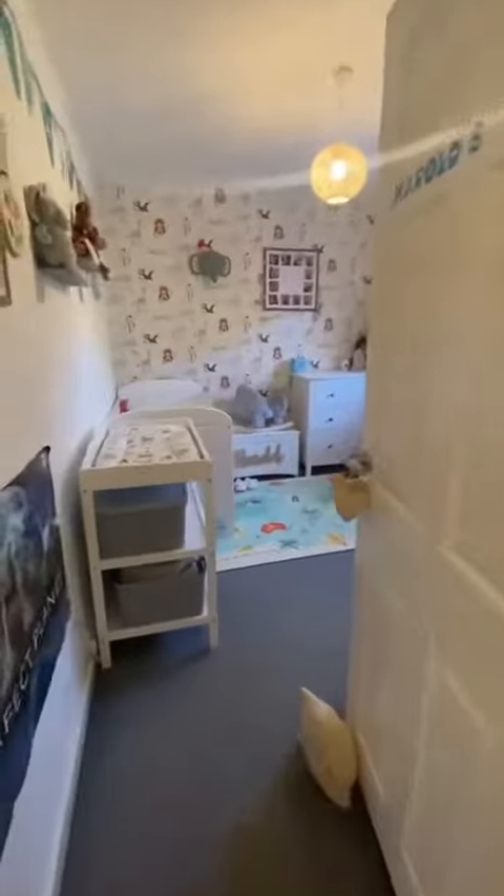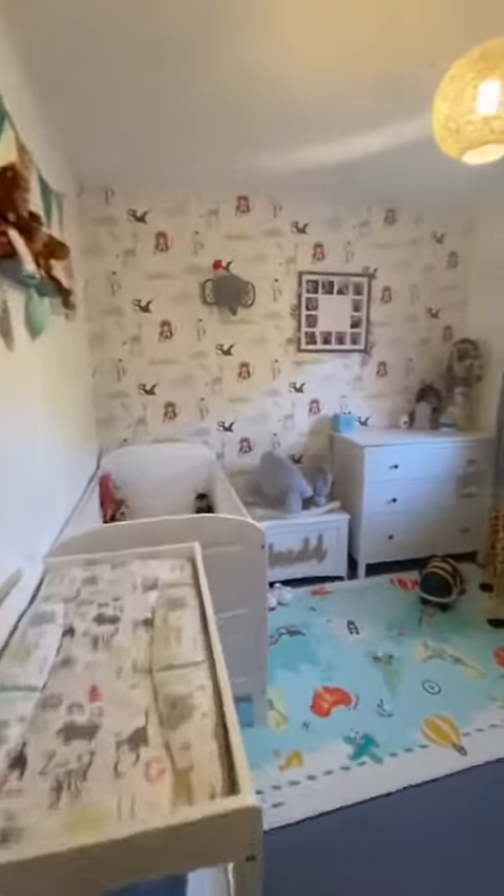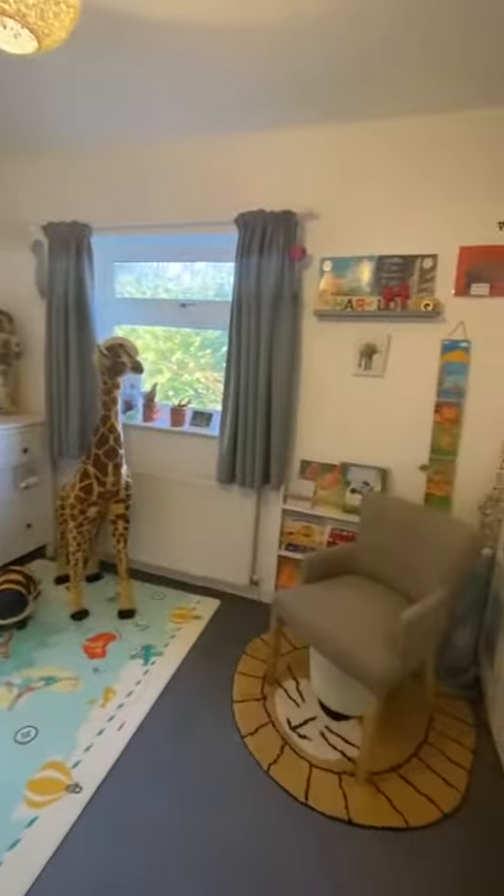We've got the second bedroom here, which is currently being used as a lovely little nursery, overlooking the rear of the property.